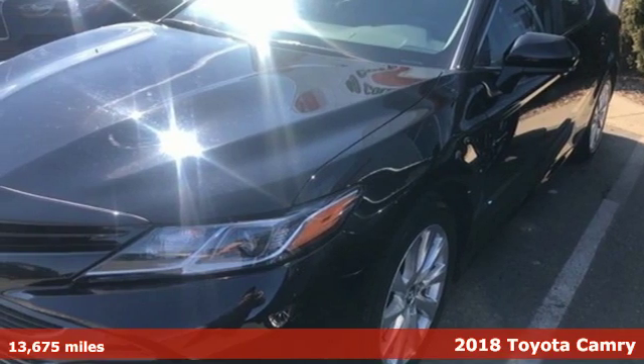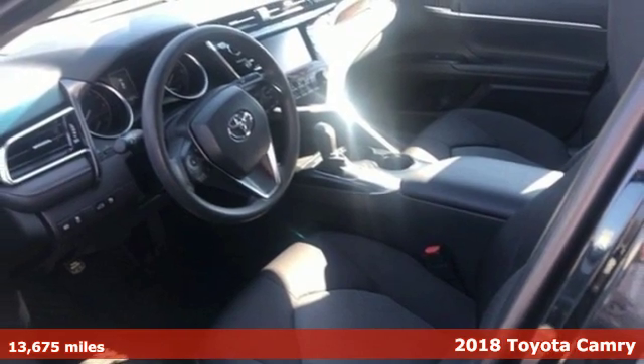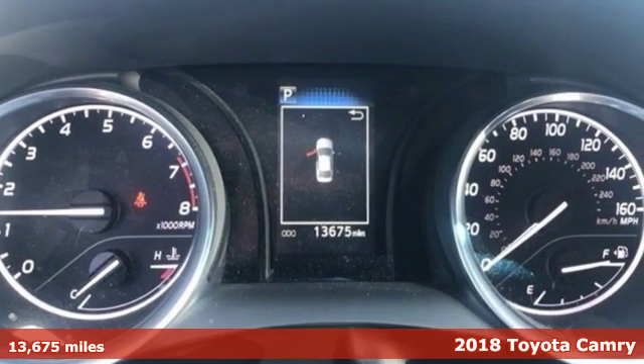Here's a 2018 Toyota Camry. Toyota: steered by ingenuity, driven by passion. It boasts an impressive list of features like these.